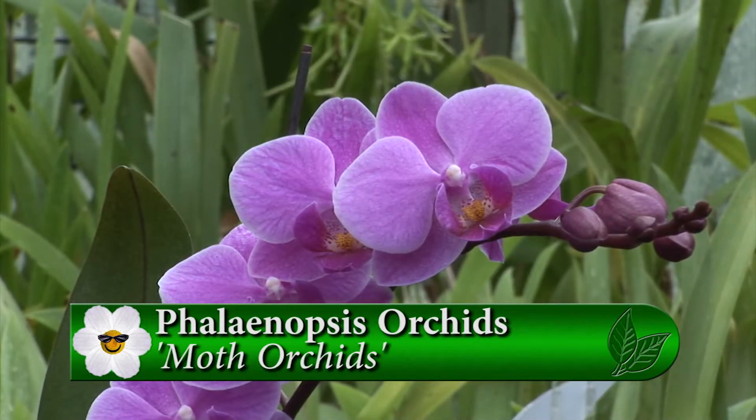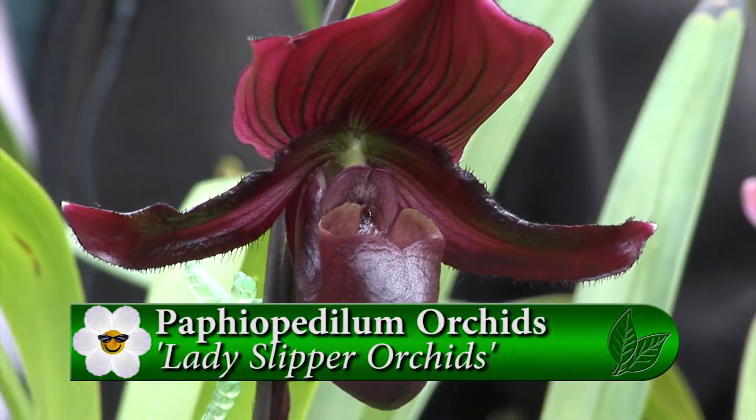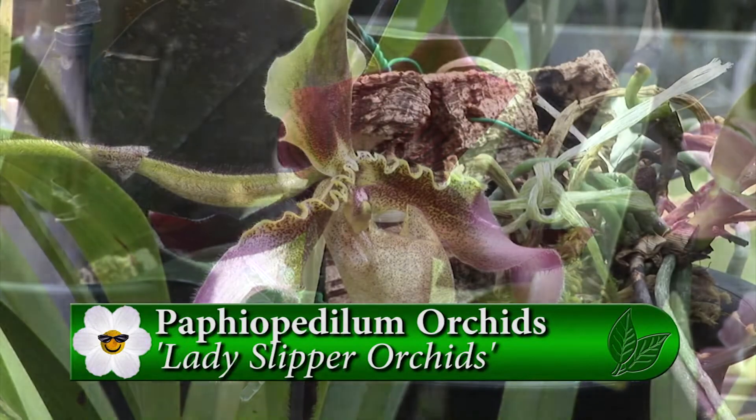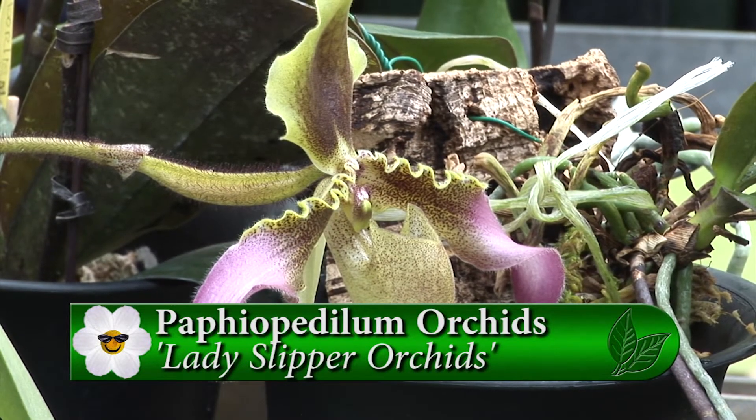She's also selected some paphiopedilums, which are actually referred to as the lady slipper orchid. There are some really interesting paphiopedilums here — so unusual. The colors range from two-tone, and then there's the burgundy and the yellow.